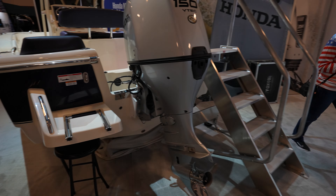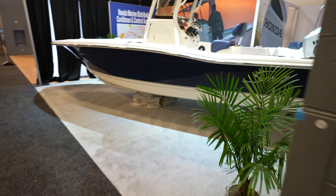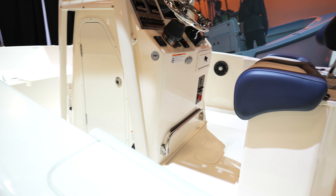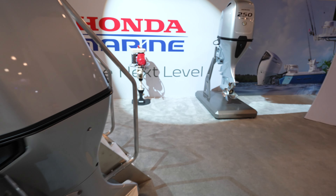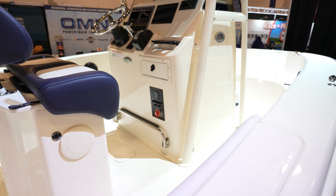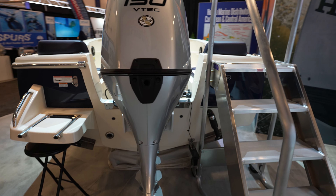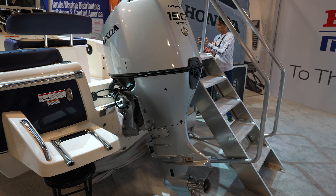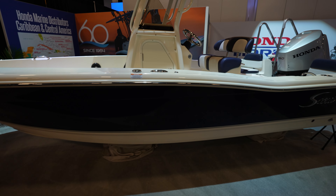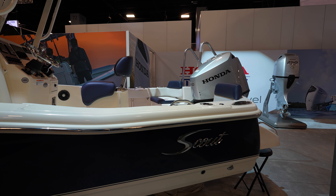So here you go — this is interesting. You've got this Scout here and I'm guessing this is a 19-5, probably says on the other side. We got a Honda 150 and we got a Scout, and this is probably going to be the 19-5 because Scout is now going to be building boats for Honda. They just came out with that deal maybe a few weeks ago. So my guess is this is going to be the boat they make — it's going to be a Honda boat, not a Scout boat. We'll see how that comes out.